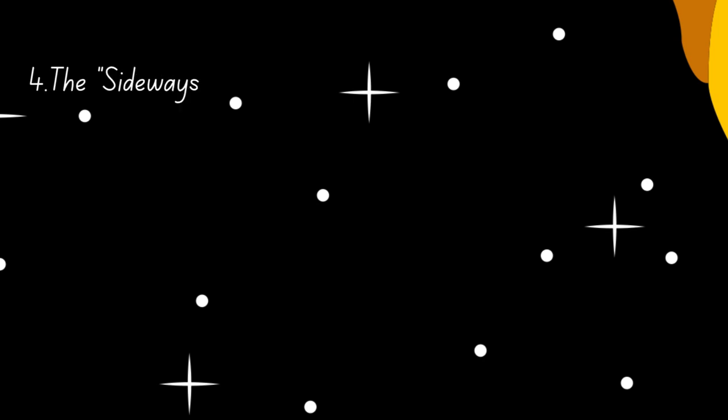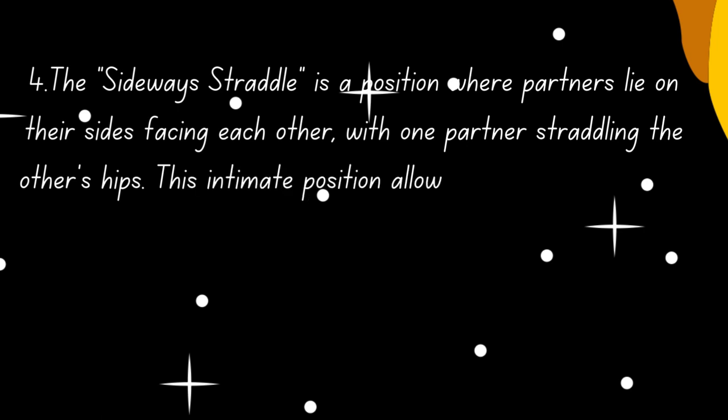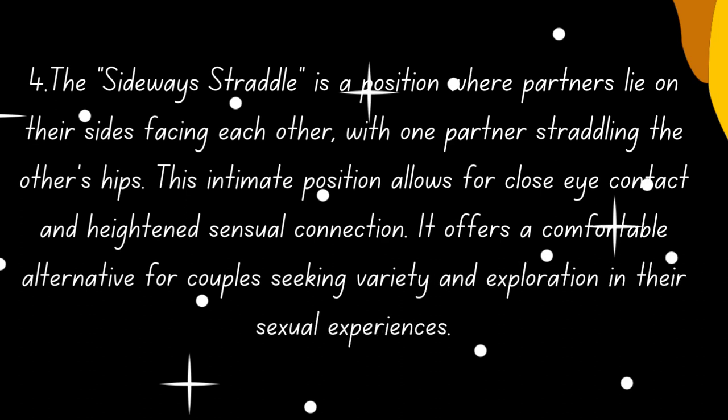4. The sideways straddle is a position where partners lie on their sides, facing each other, with one partner straddling the other's hips. This intimate position allows for close eye contact and heightened sensual connection. It offers a comfortable alternative for couples seeking variety and exploration in their sexual experiences.